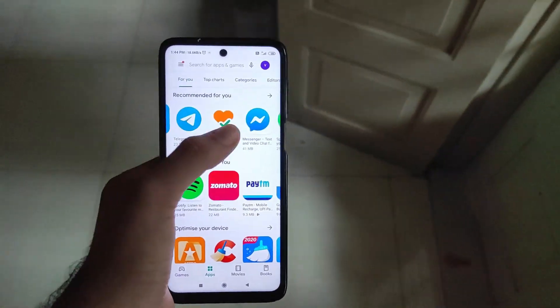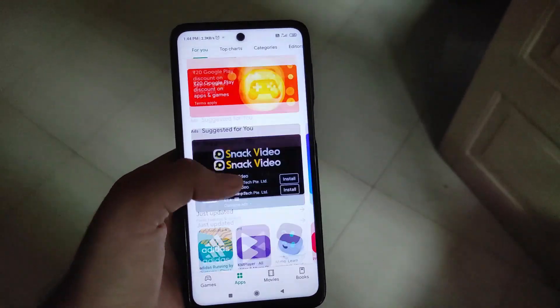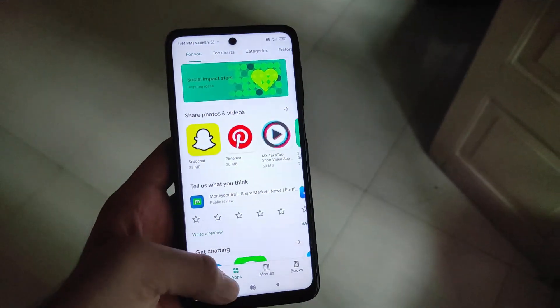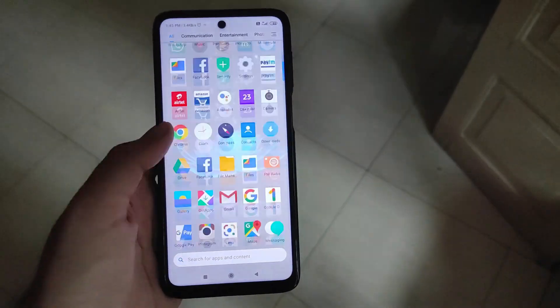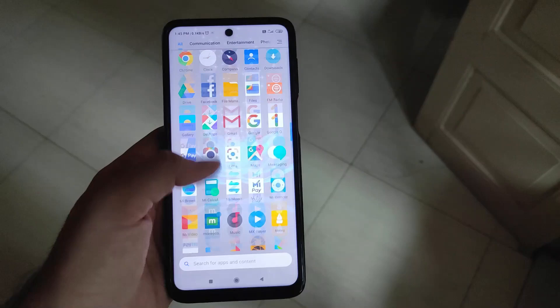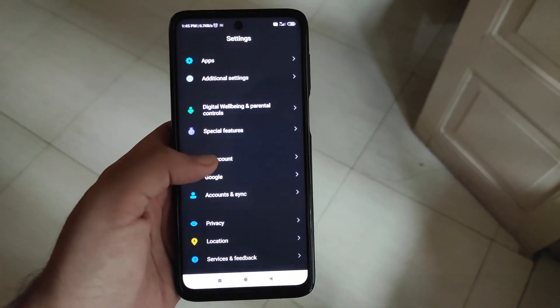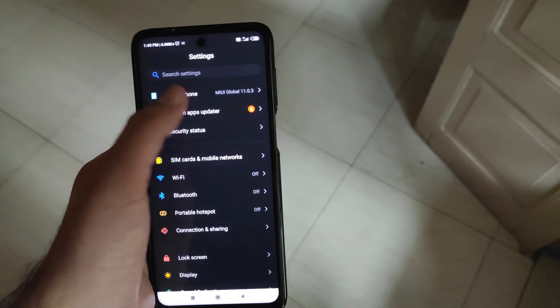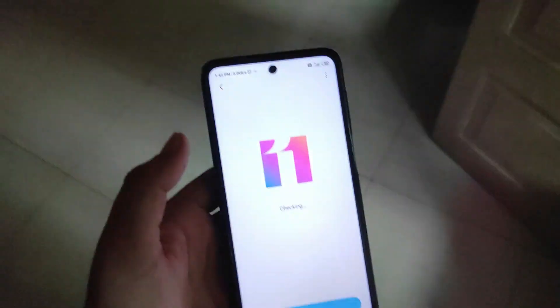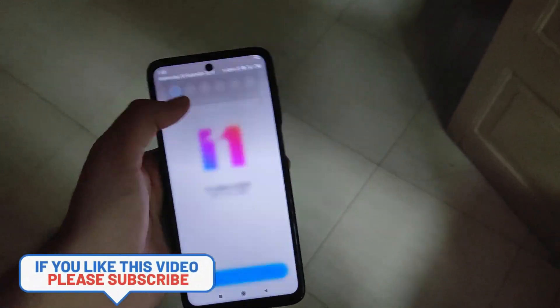For speakers, the X2 had a single bottom-firing speaker, but the X3 comes with stereo speakers. It's great that at this price point you're getting stereo speakers, as brands are now including them at this range and stereo speakers sound amazing.